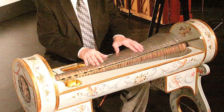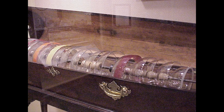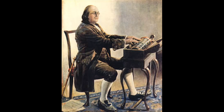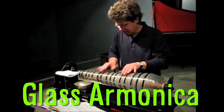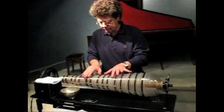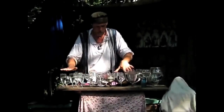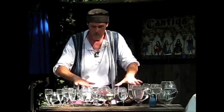The glass harmonica uses a series of glass bowls of graduated size to produce tones by means of friction. Benjamin Franklin designed this style, dubbed the glass harmonica. Upright wine glasses filled with water, played by rubbing a finger along the rim, is known as the glass harp.